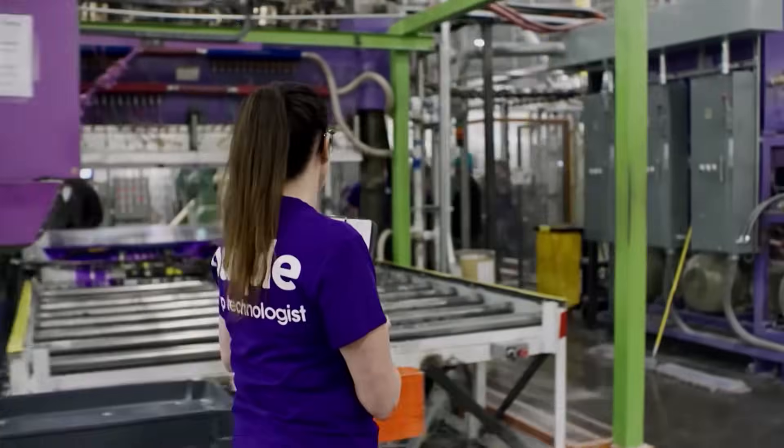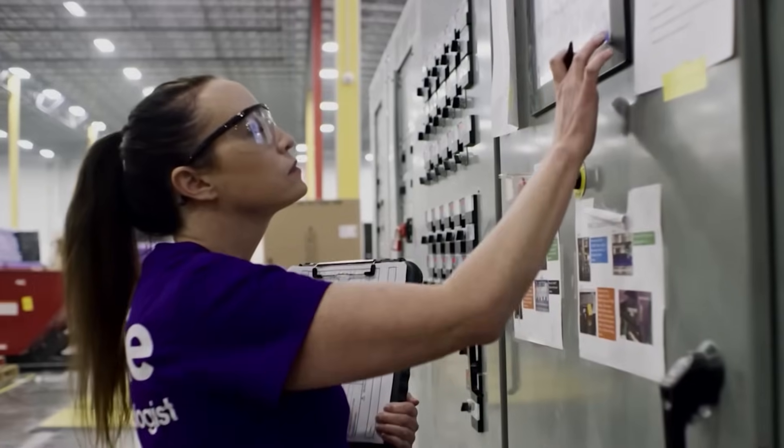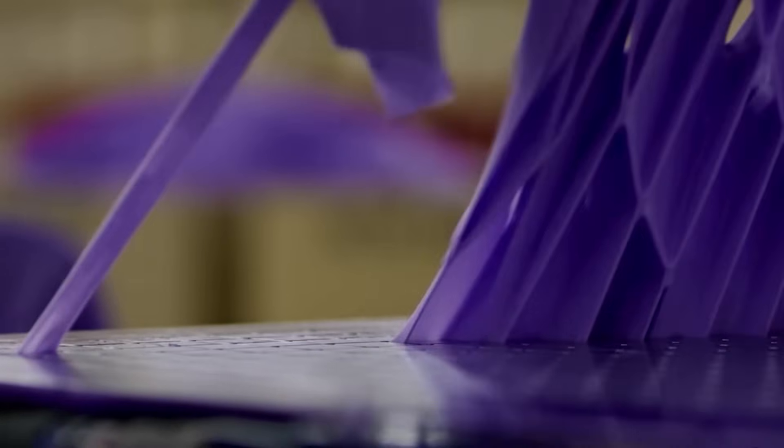There's a pride that comes with being a local Utah company and manufacturing our products in the United States. It also helps us maintain control over that process. Having it all local, self-contained, and being vertically integrated allows us to be really nimble.